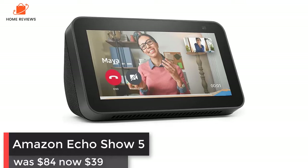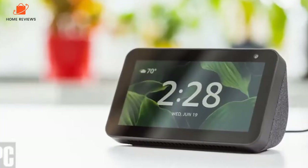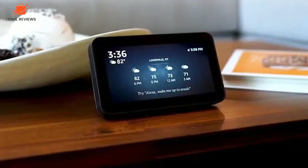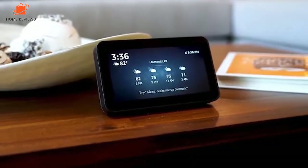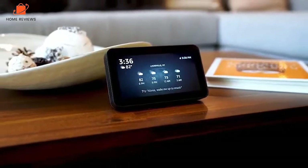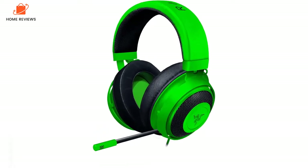Amazon Echo Show 5: was $84, now $39 at Amazon. The ideal smart home centerpiece, the Echo Show 5 crams a lot of features into a small package. Perfect as an alarm clock or kitchen companion, you can watch videos, get news and weather updates, and take video calls in seconds.